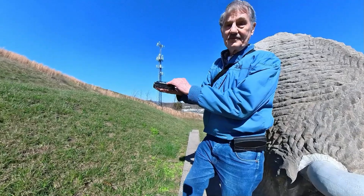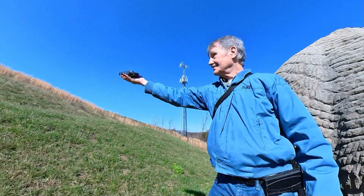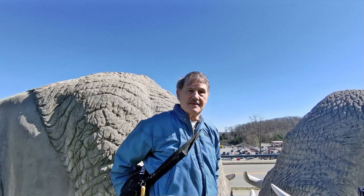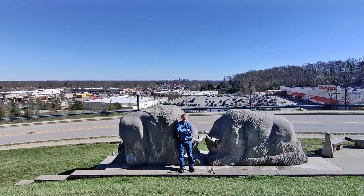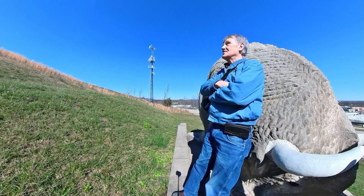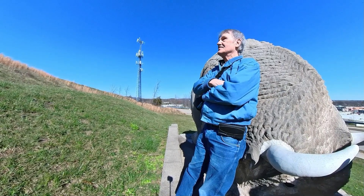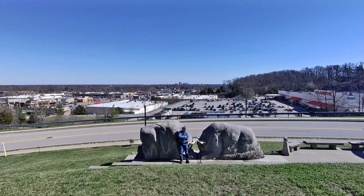Here is a view. Here is a view in the opposite direction. You can barely see the skyline of downtown Louisville in the distance, as well as Home Depot. Isn't that exciting?